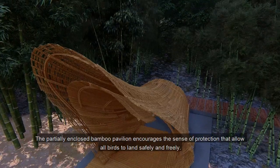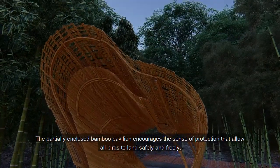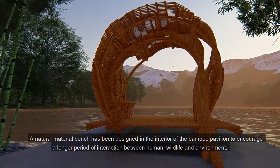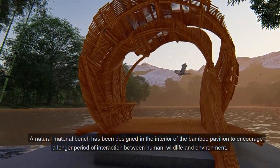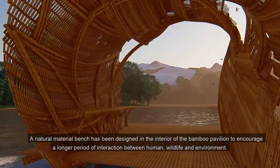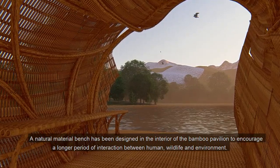The partially enclosed bamboo pavilion encourages the sense of protection that allows all birds to land safely and freely. A natural material bench has been designed in the interior of the bamboo pavilion to encourage a longer period of interaction between human, wildlife, and the environment.